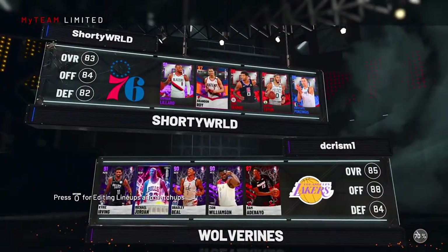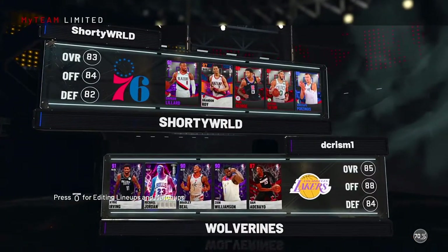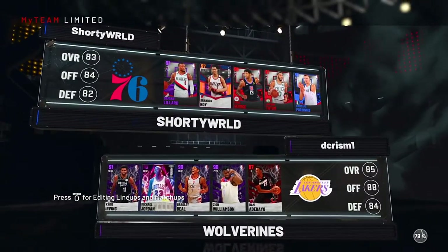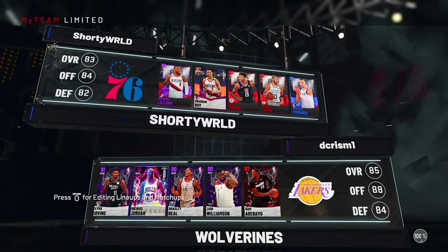Looking at our first opponent — he's using Dark Matter MJ. I don't remember going against a Dark Matter MJ at all. He also has all the season three players, which is kind of crazy. All we have to do is lock in on Dark Matter MJ and we should be good.